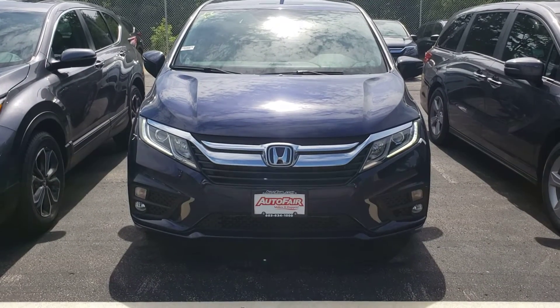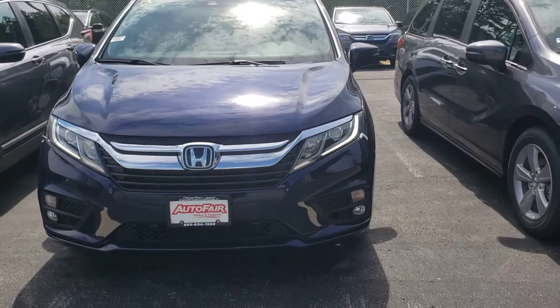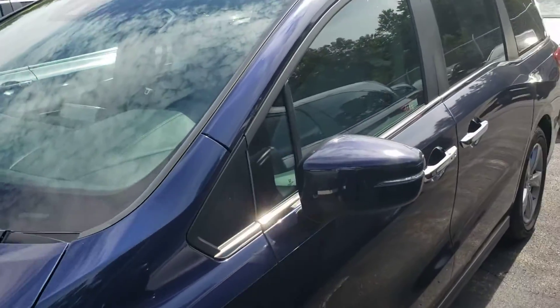Alan and Debra, this is Jack from AutoFair Honda. You're interested in one of our 2020 Odyssey EX, so I made this short video for you. The Odyssey comes standard with LED running lights as well as the full Honda Sensing safety features.